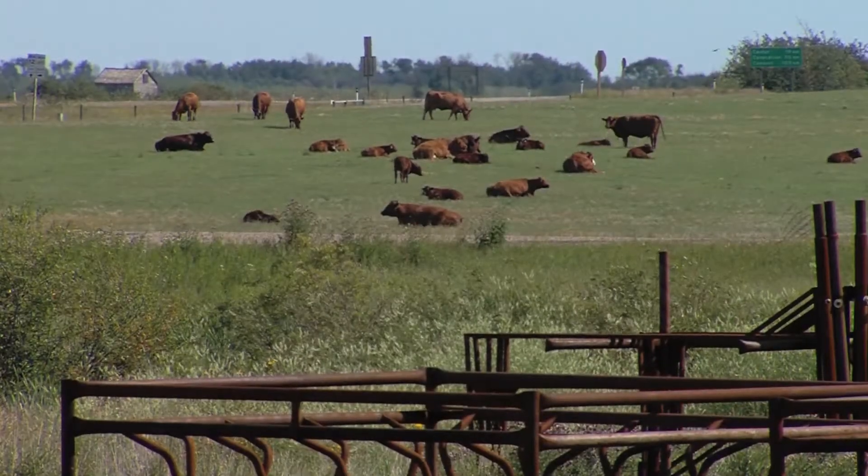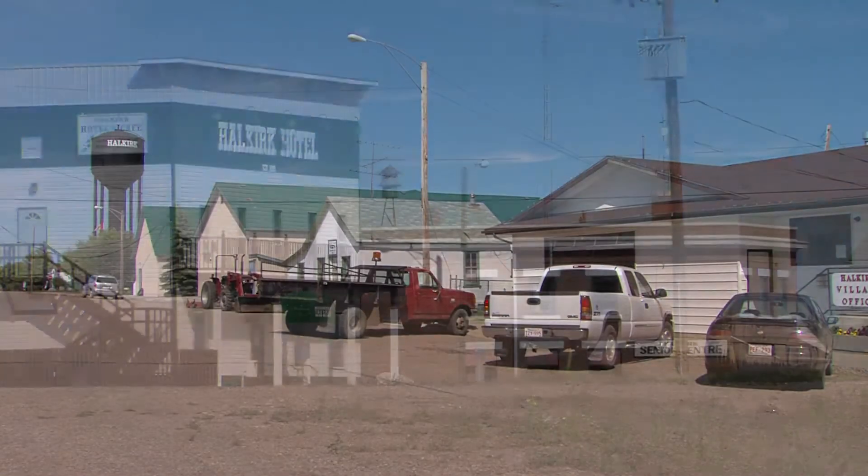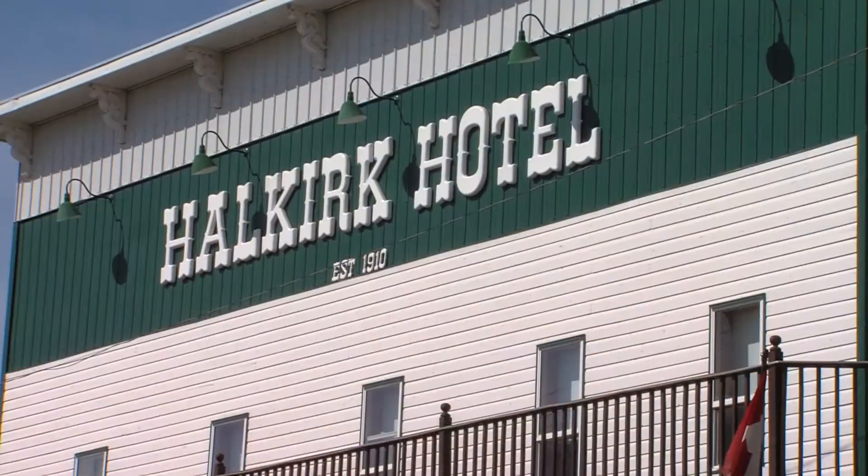Founded on its agricultural roots, the village of Halkirk offers many essential services, a comfortable and affordable lifestyle, and is rich in community history.